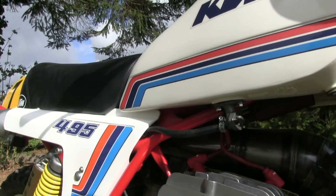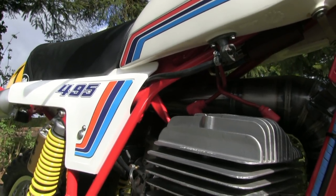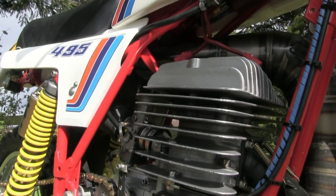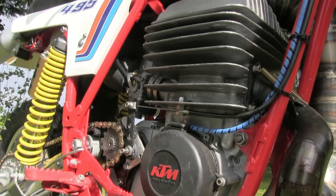In their day, these bikes were never made for the faint-hearted. These were an open-class motocross machine, and only the very best of riders could get 100% performance out of these big, massive machines.